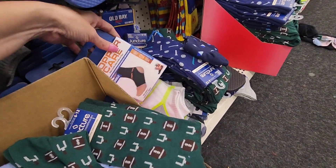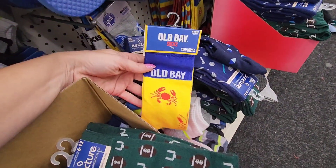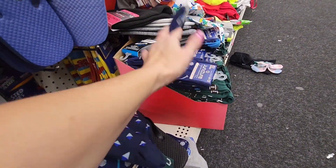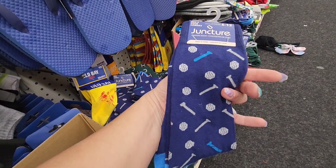Football. Copper care. Here's some Old Bay socks, here are the York socks. They're all — look at these. Here's some golf socks. This makes me think of Amy from Bella's Bargains.